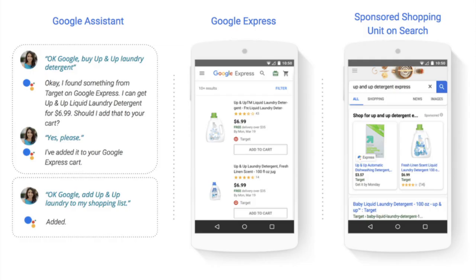Earlier this year, Google introduced Shopping Actions, a shopping program allowing retailers to list their products on Google — not through a link to their website, but as Google listings to be drop-shipped by the retailer.